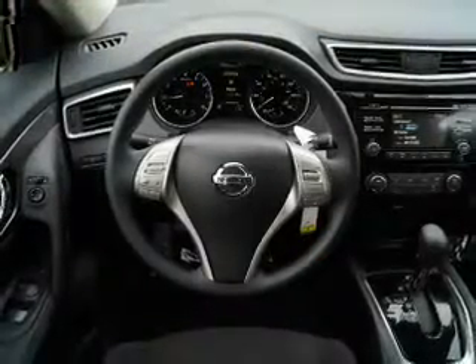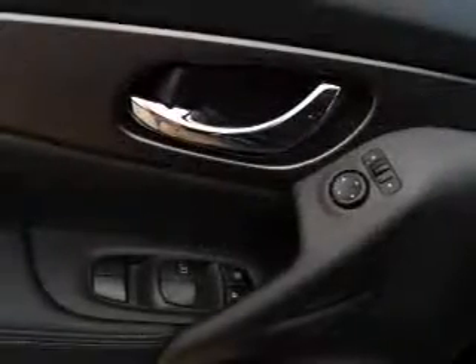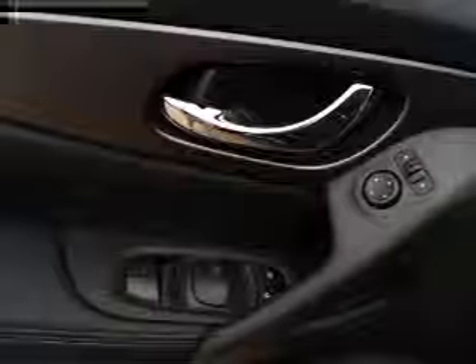Inside you'll find Bluetooth connectivity, Sirius XM satellite radio, an auxiliary input, steering wheel controls, and a backup camera.